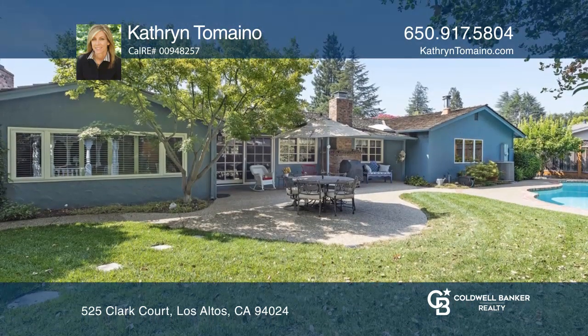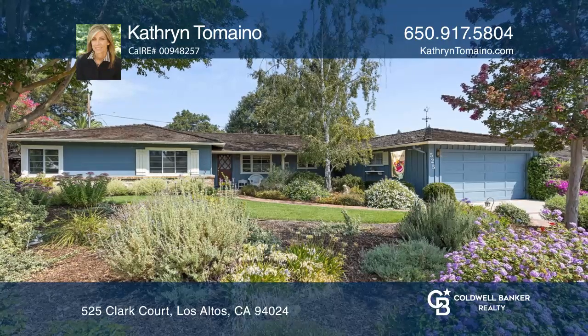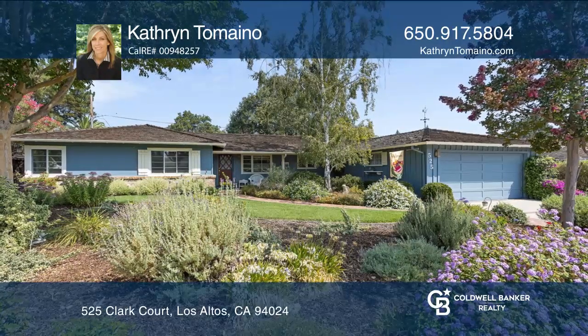Think this could be your dream home? Take the first step by calling Catherine Tomino today! Thank you!